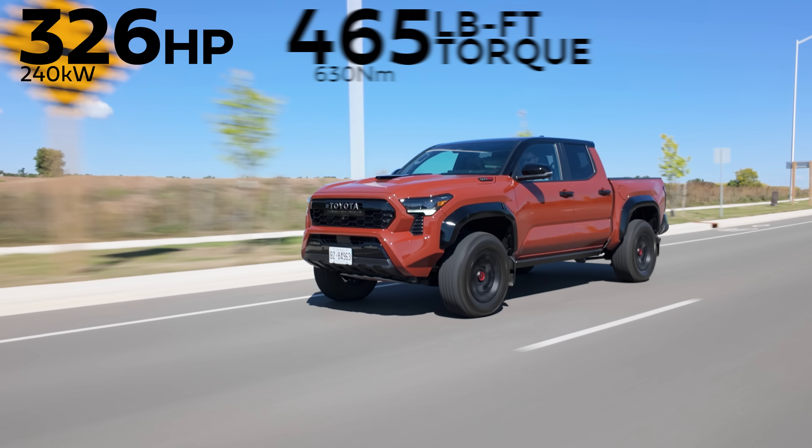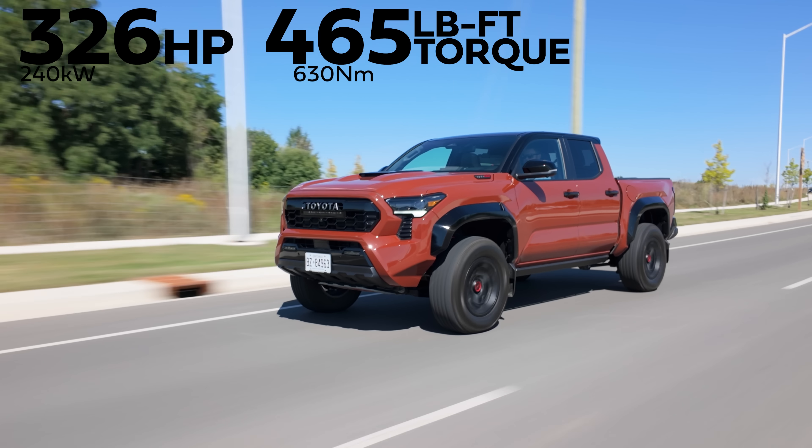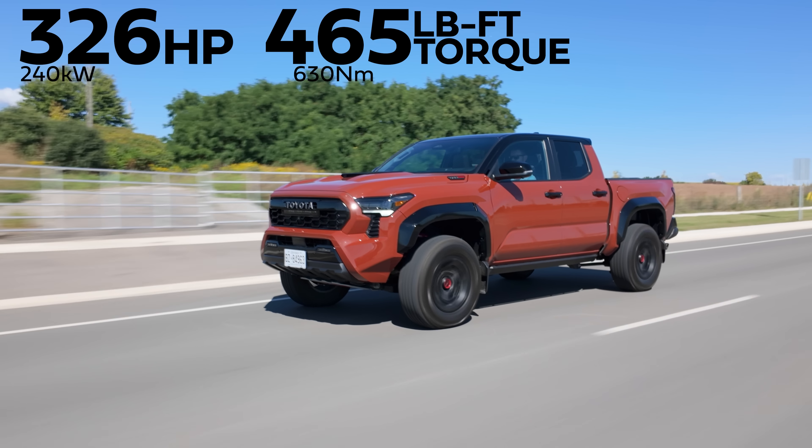Pretty quick. Sounds all right. Not bad. Horsepower and torque: 326 horsepower, 465 pound-feet of torque from an iForce Max 2.4-liter turbo hybrid.